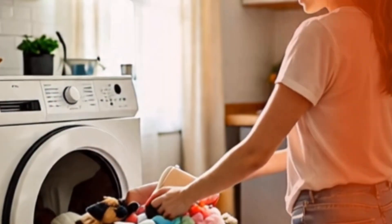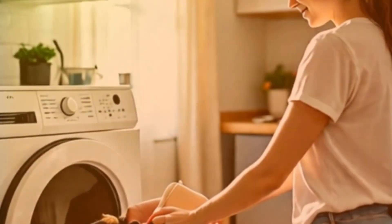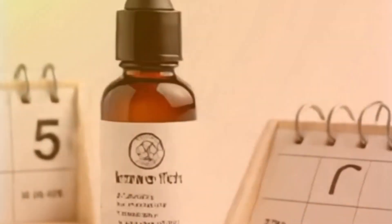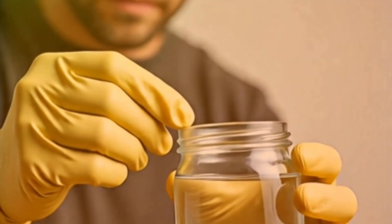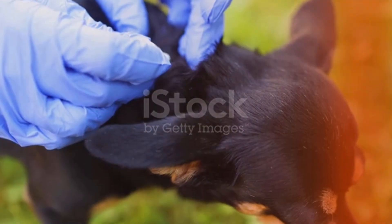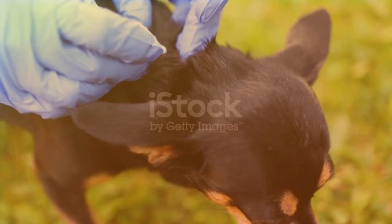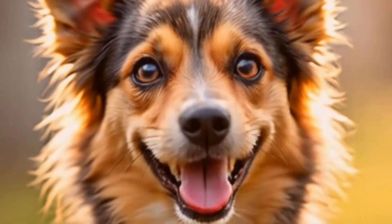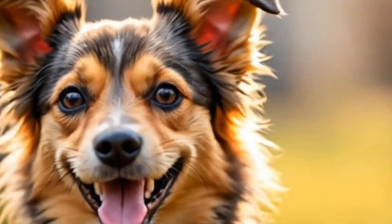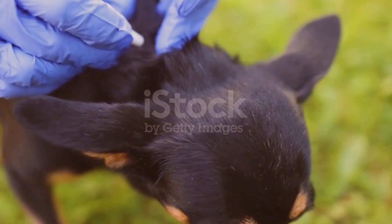Second, use preventive treatments regularly, not just when you see ticks. Third, after every walk, check your dog's skin — under the collar, behind the ears, between paws. Fourth, always dispose of ticks properly: burn them or flush them, never crush them. And finally, don't forget your yard. A single untreated patch of grass can become a tick factory in weeks.